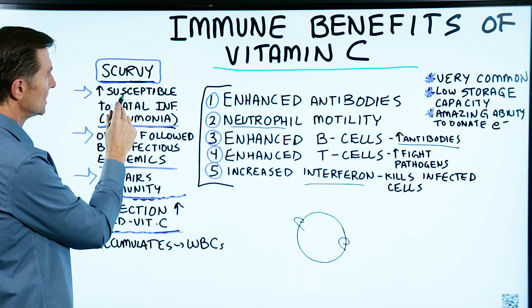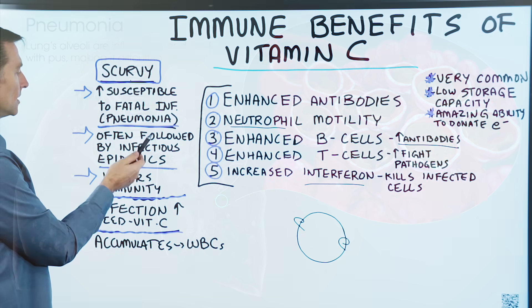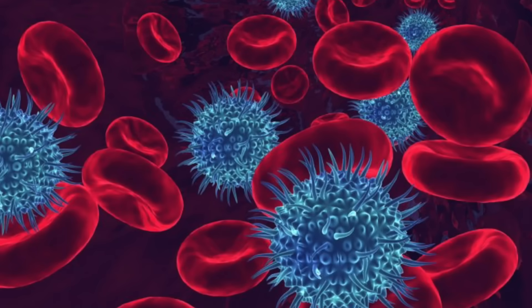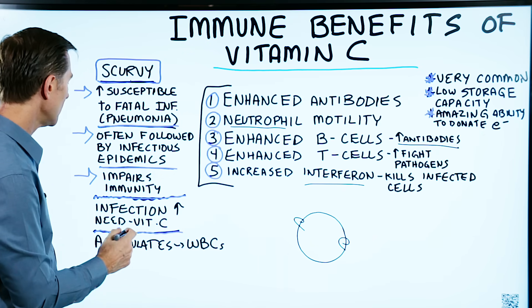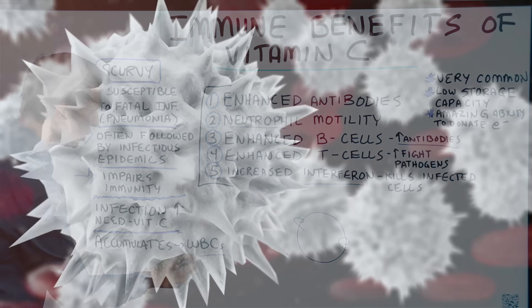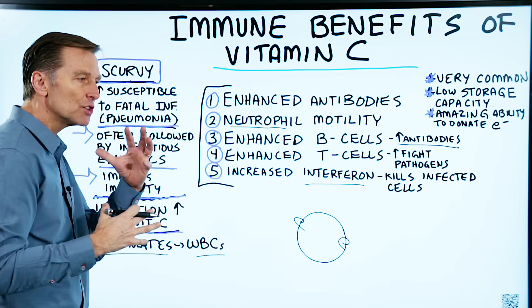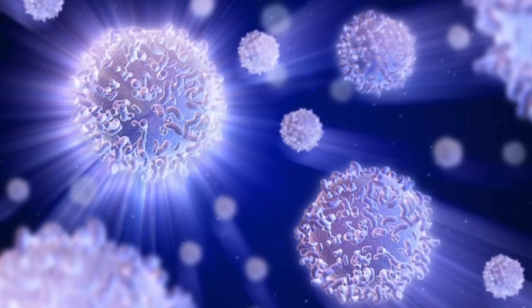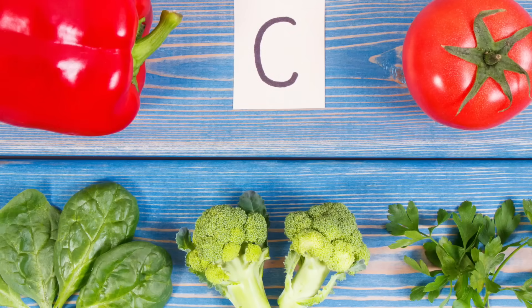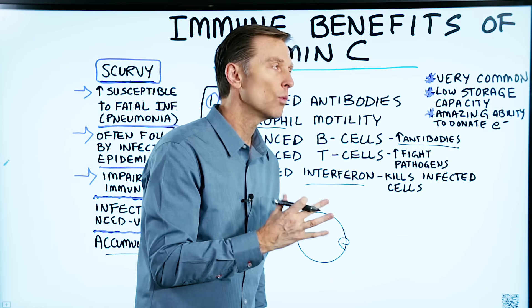With scurvy, it has the ability to increase susceptibility to fatal infections like pneumonia. Scurvy is often followed by infectious epidemics — meaning that when you have an infection, you can actually develop scurvy. Why? Because infections increase the need for vitamin C. Your white blood cells accumulate vitamin C; they need it to function. So if you're using your immune system more, you're going to deplete your vitamin C reserves, especially if you're not replenishing it. Someone could be deficient because they're not consuming enough in their diet, or because they get an infection that puts stress on the immune system.